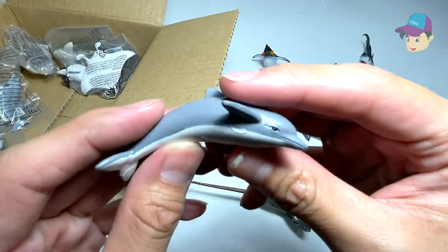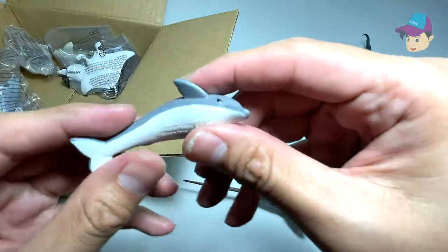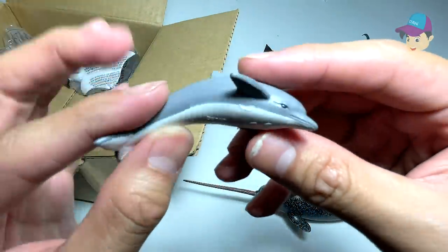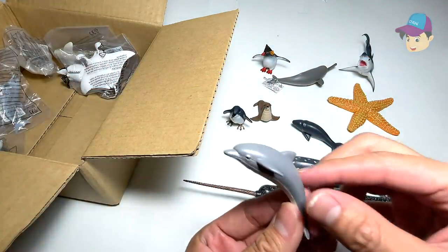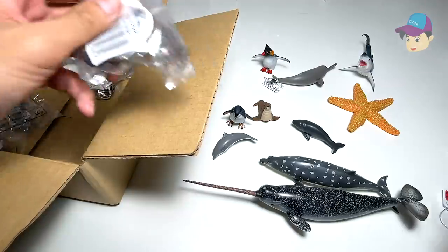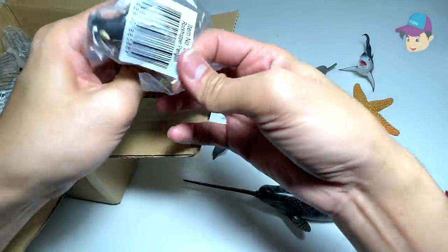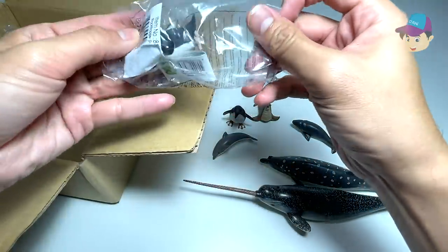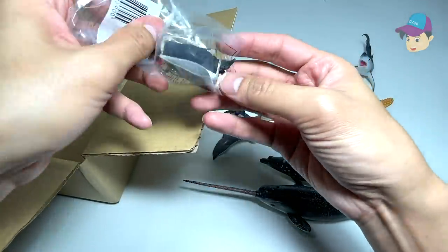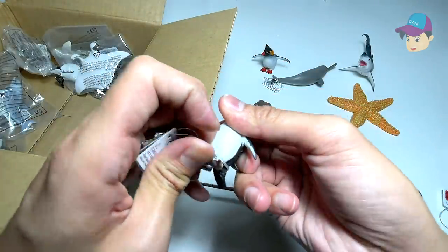Let's take a look at this — could this be a bottlenose dolphin? Let's see. It's just written as 'dolphin,' but I guess this could be a bottlenose dolphin. They're really intelligent animals. Next up, we have another rockhopper penguin — seems like we have two of them!